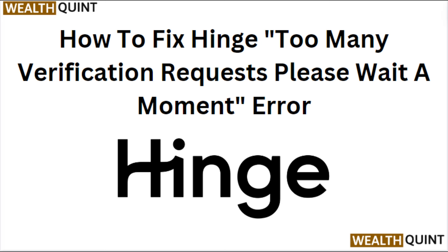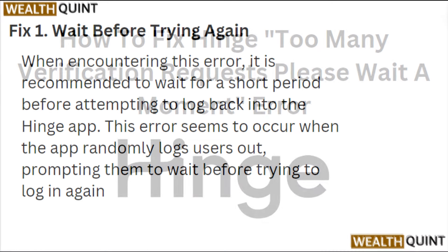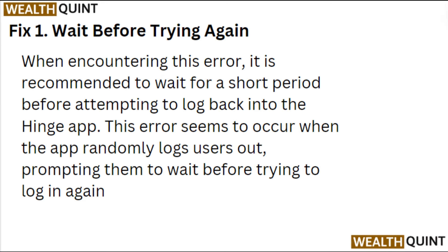Hi everyone. In today's video we will see how to fix the Hinge 'too many verification requests, please wait a moment' error. Fix 1: Wait before trying again. When encountering this error, it is recommended to wait for a short period before attempting to log back into your Hinge app. This error may seem to occur when the app randomly logs users out.